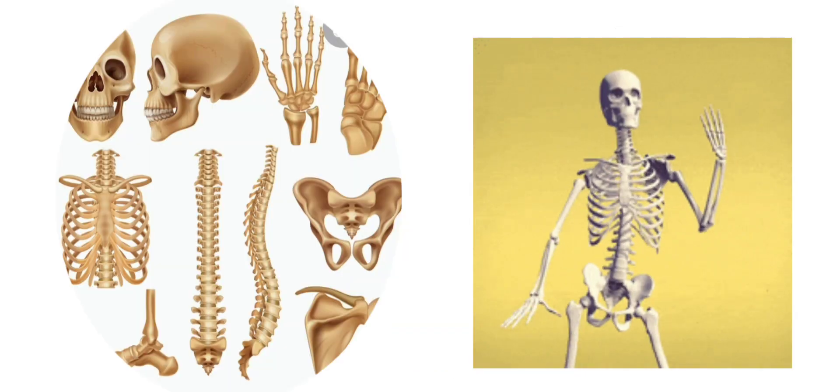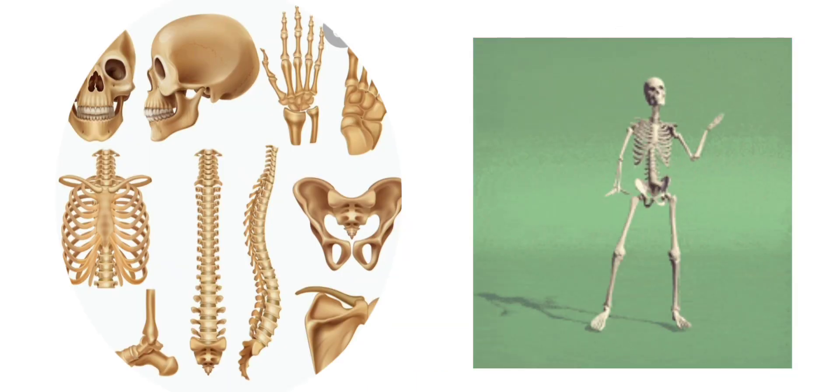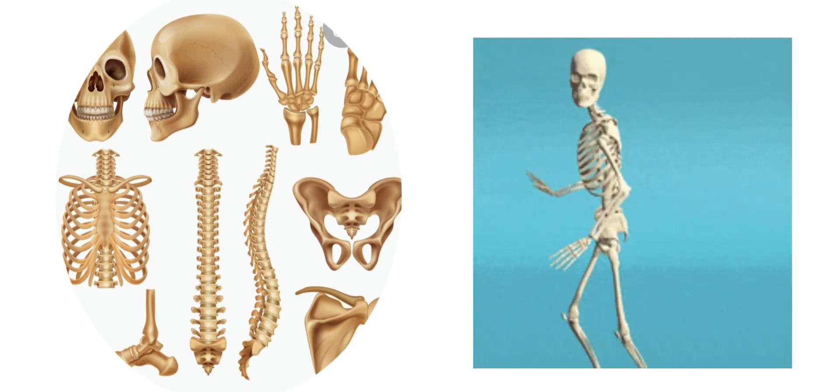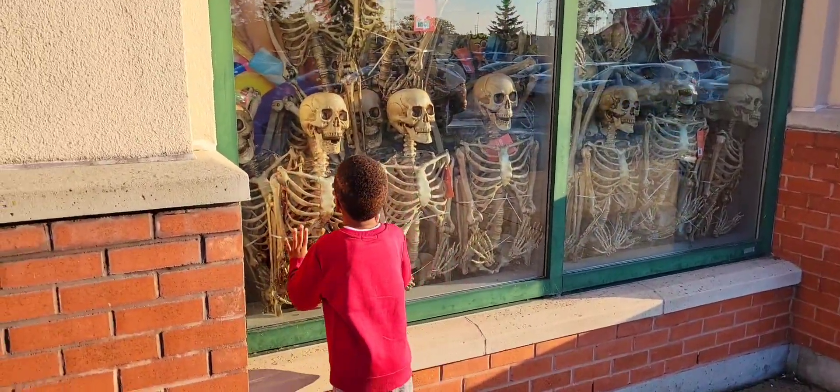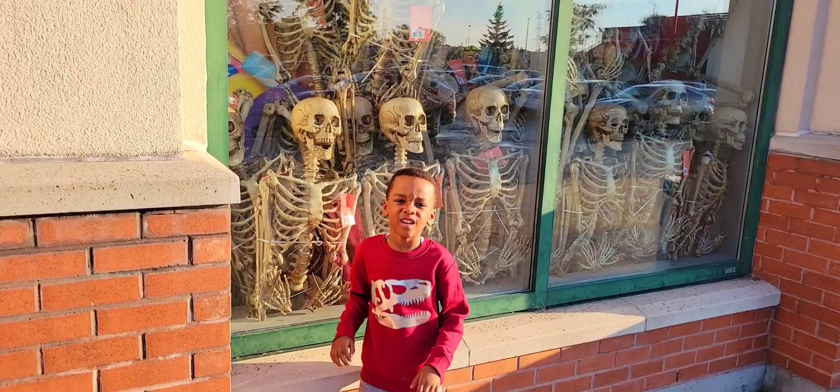Can you guys guess what we will be talking about today? It's bones! Bones make up our skeleton. Let's take a closer look at the bones in our body.